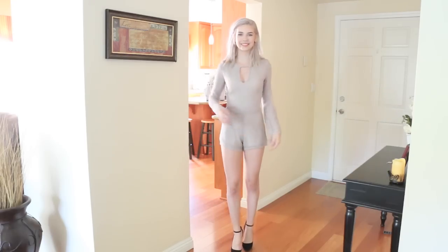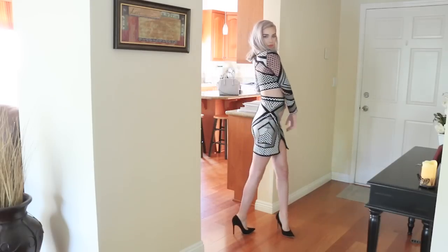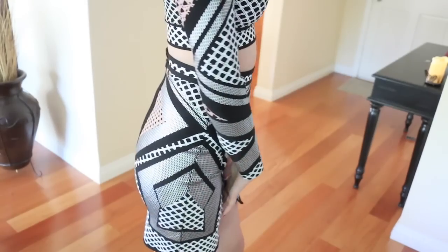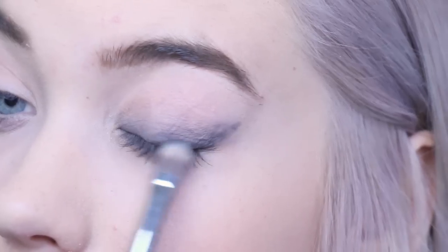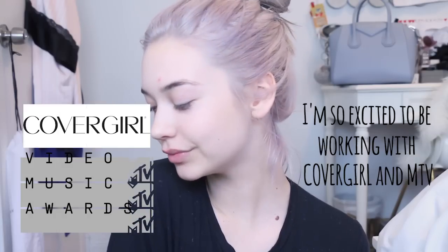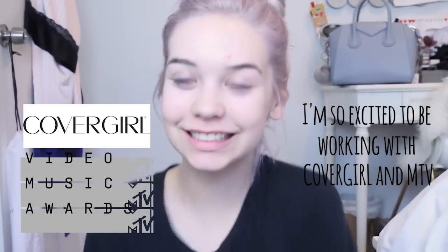Hey guys, it's Amanda. So today I'm gonna be showing you two makeup looks and two outfits that are red carpet ready, because I am going to the VMAs — MTV Video Music Awards — with MTV and Covergirl, and I'm gonna be doing coverage on the carpet. I'm super excited, so I'm gonna show you all these looks and then you're gonna help me pick what I should wear to the VMAs. Let's get started!